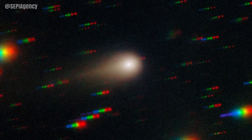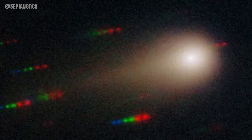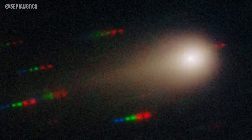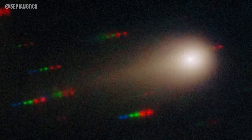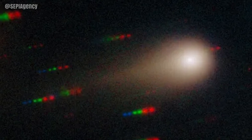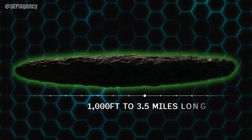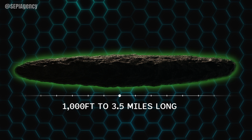This has allowed scientists to take new measurements of the colors and composition. The image shows a broad coma — the cloud of gas and dust which forms around the comet's nucleus as the ice and dust heats up when it gets closer to the sun. The size of the object is now estimated between 1,000 feet and a staggering 3.5 miles, which is quite a broad range.